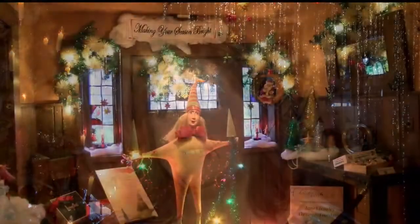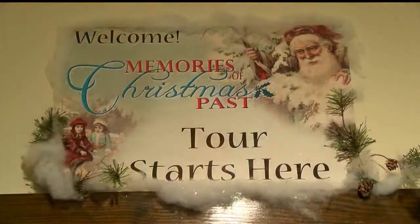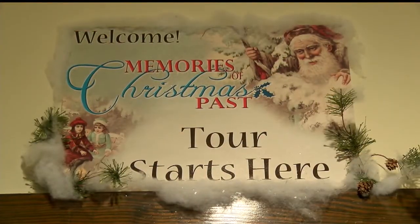We do have a lot of private collectors that loan pieces for the display, as well as some historical society pieces. It took two months to create the Mahoning Valley Historical Society's seventh annual Memories of Christmas Past, and to think of all the work they have to do to store each piece each year and then put it up.